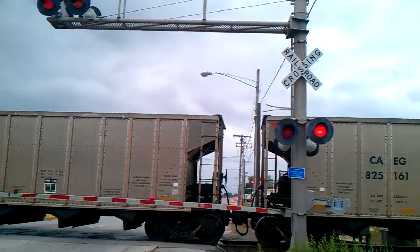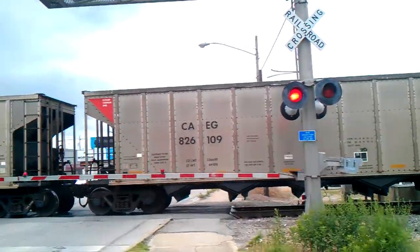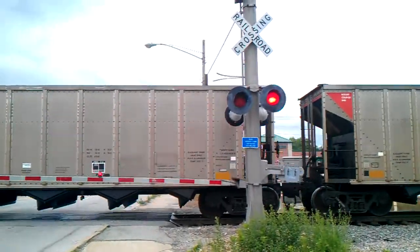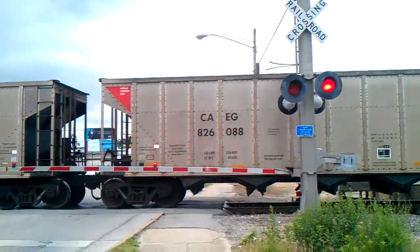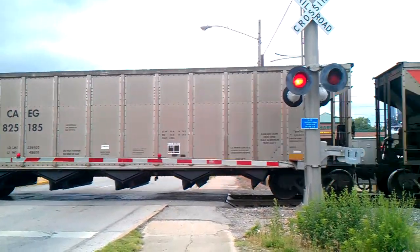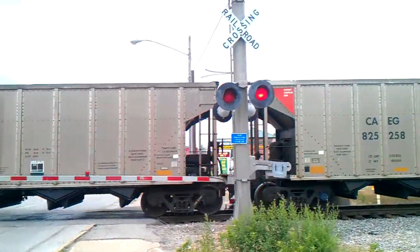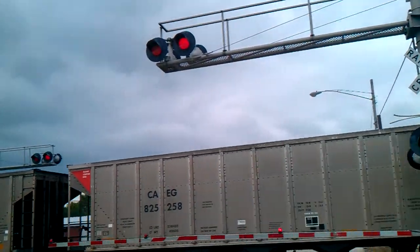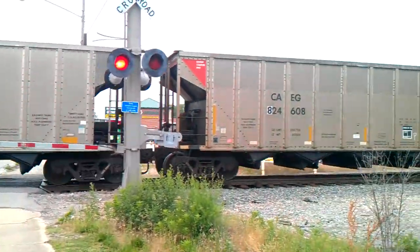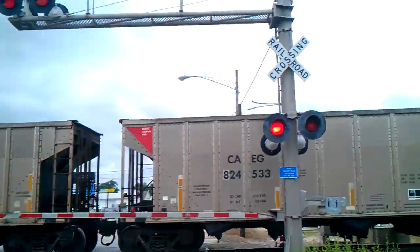What you saw earlier — the guy just literally floored it when he saw the arms come down. He's moving good. He can't stop now because he'd be blocking multiple crossings.